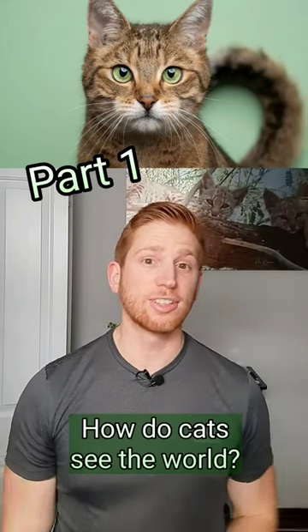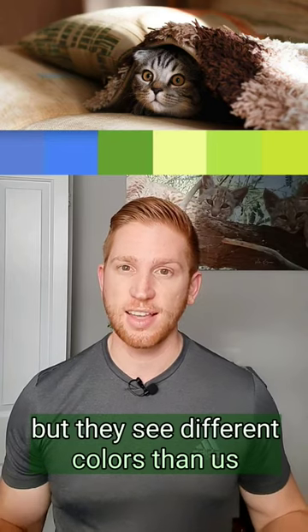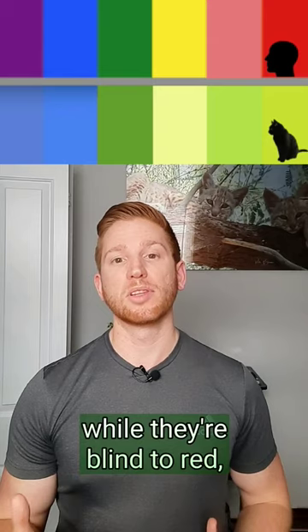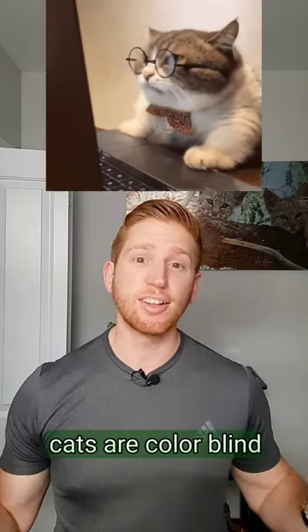How do cats see the world? Cats do see colors, but they see different colors than us. Cats see the world in shades of green and blue, while they're blind to red, orange, and pink light. So by our standards, cats are colorblind.